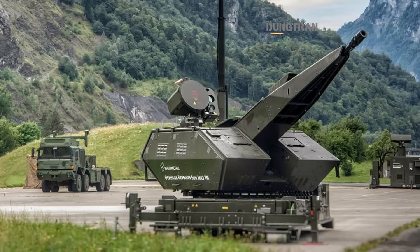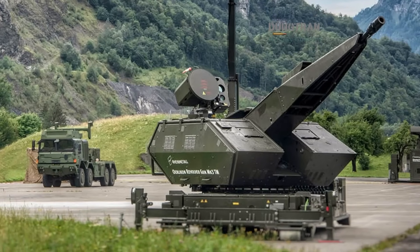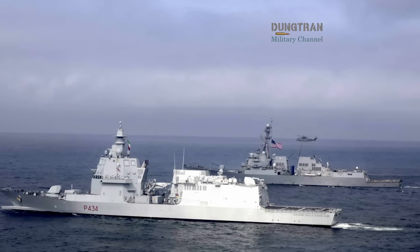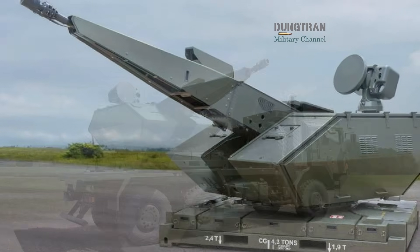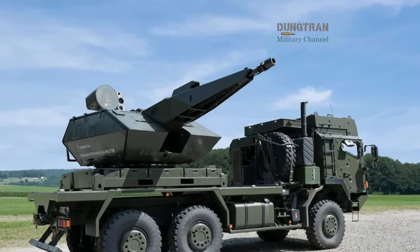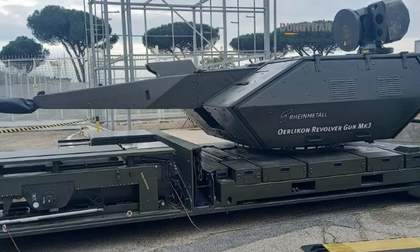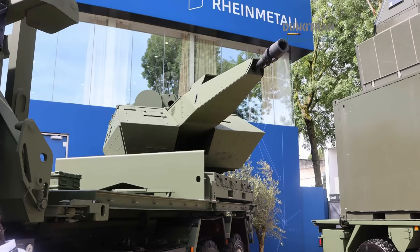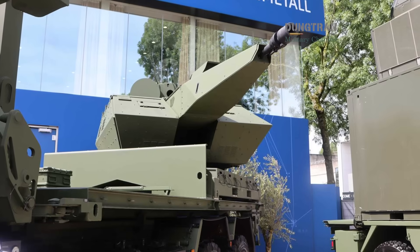By 2026, the first Italian Army Skynex batteries are expected to enter service. Once fielded, they will serve as testbeds for future naval adaptation. If the trials confirm expected performance, integration onto ships could begin near the end of the decade — possibly debuting on the PPA Lite Plus variant or FREMM EVO frigates before transitioning to the DDX class. This trajectory aligns with Italy's long-term defense strategy: self-reliance, modularity, and layered deterrence.